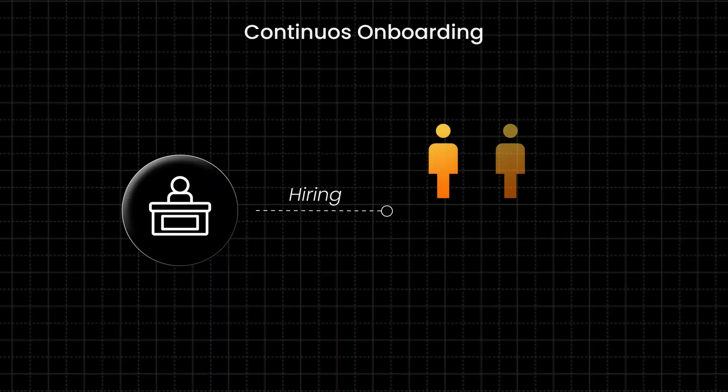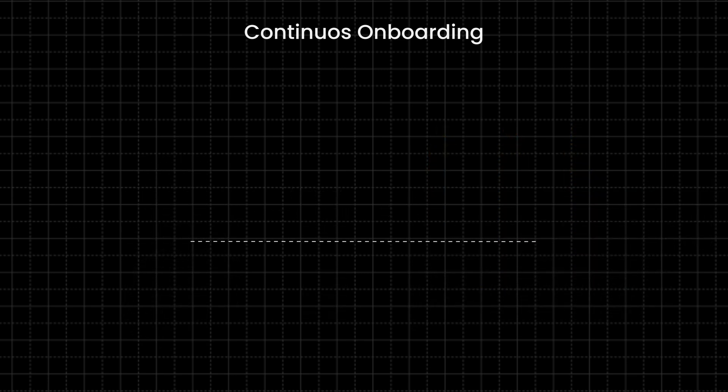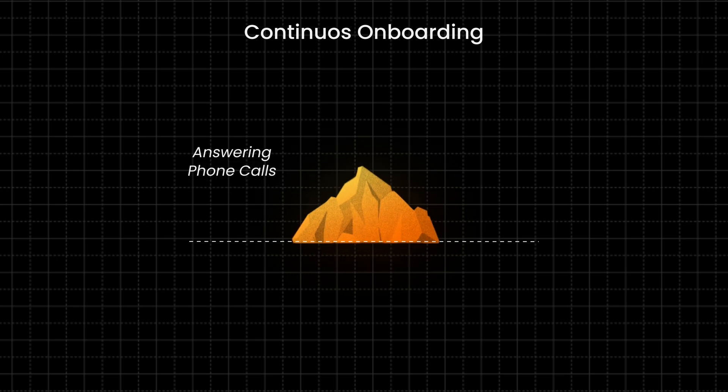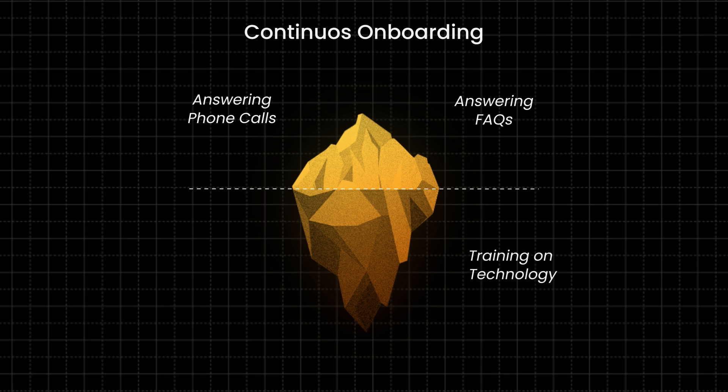50% turnover of staff can lead to a lot of different problems. One of the biggest is continuous onboarding of new staff. It's very similar to emergency department onboarding in a hospital — it doesn't just include training staff on how to answer phone calls or frequently asked questions. It also includes training them on the technology you use, your workflows, your culture and protocols, and everything they need to say to patients. So if 50% of your staff turns over in the first year, you've got to continuously spend bandwidth and capital training and onboarding them. Whereas if AI is trained once, it continues to work without needing to be trained again.